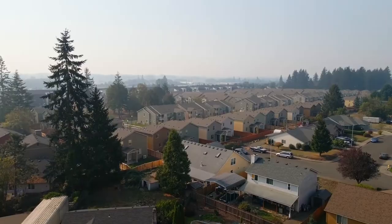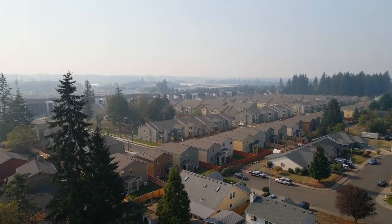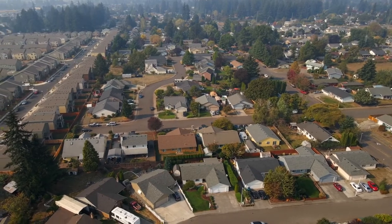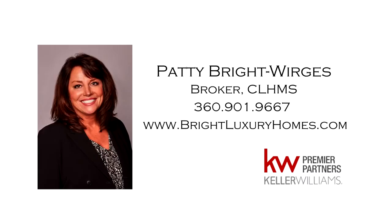A fantastic opportunity for one-level living in a quiet Vancouver neighborhood. It's all here ready for you to call home. For more information or to schedule your own personal tour, please contact Patty Bright-Werges at 360-901-9667.